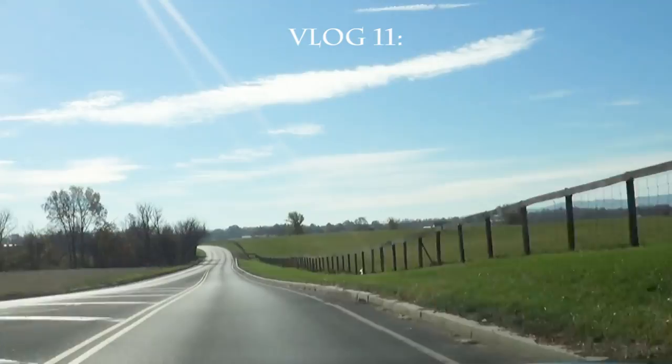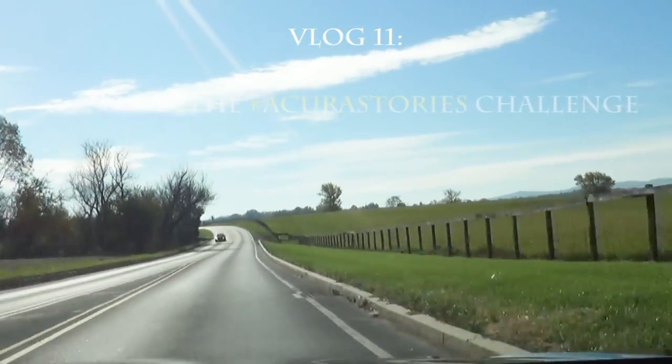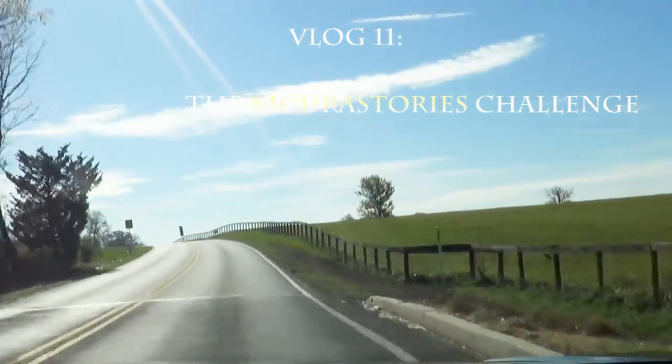Holy cow, the engine turns off when I'm out of stop. Is this for real? Alright you guys, I haven't done a vlog in a really long time, and today that is exactly what I'm going to be doing because Acura actually contacted me on Twitter and requested that I check out the new 2016 TLX.